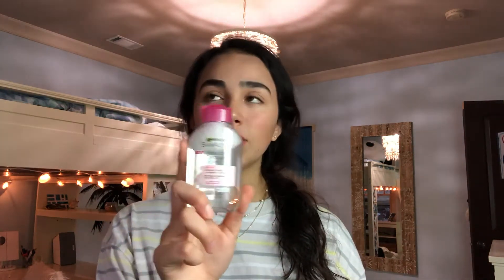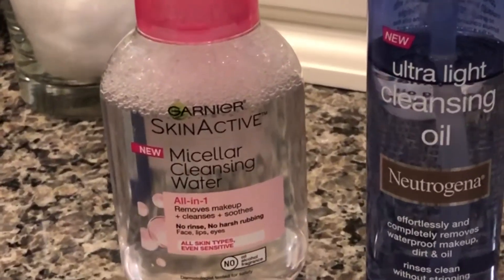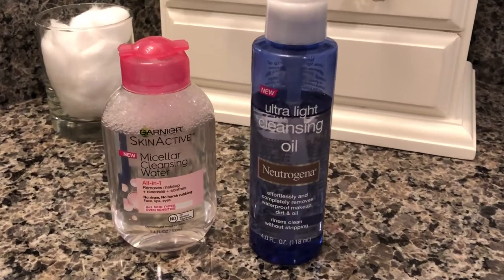When I take off my makeup I have two options. I like to use the Garnier SkinActive Micellar cleansing water, which I'm sure you've seen all over YouTube and Instagram. It's just really good — it cleans your skin and clears out your makeup. You get a cotton ball, put it all over your face, and it clears everything out. Sometimes though, cotton balls don't feel big enough and I feel like I'm not getting everything off my face.